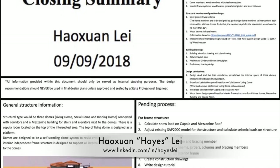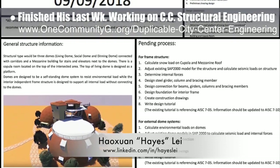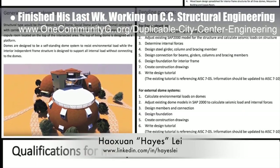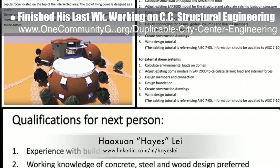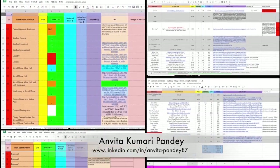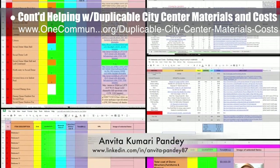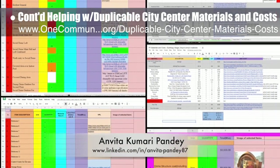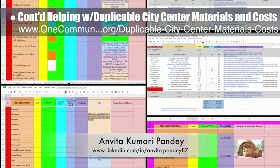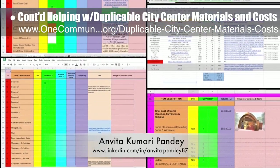Hayes Lei, structural engineer, finished his last week working on the city center structural engineering. What you see here are the wrap-up documents sharing what has been completed and what still remains to be done by the next volunteer team. Last but not least, Anvita Kumari Pandey, civil engineer, completed her 22nd week volunteering by working on final details for the duplicable city center materials and costs, and beginning work updating the earthbag village materials and costs with the same level of detail.